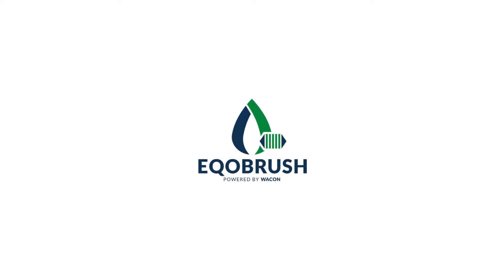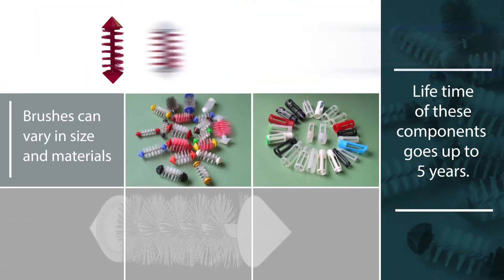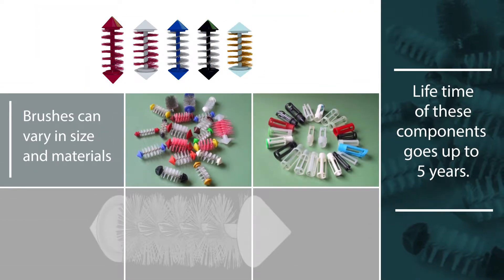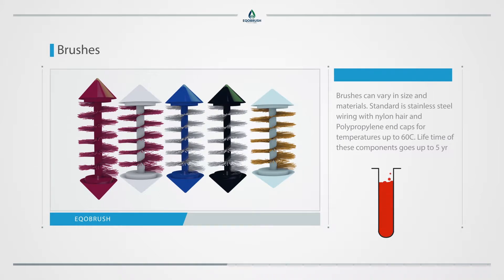The EcoBrush system components include brushes with catch baskets. Brushes can vary in size and materials. Standard is stainless steel wiring with nylon hair and polypropylene end caps for temperatures up to 60 degrees Celsius. Lifetime of these components goes up to 5 years.